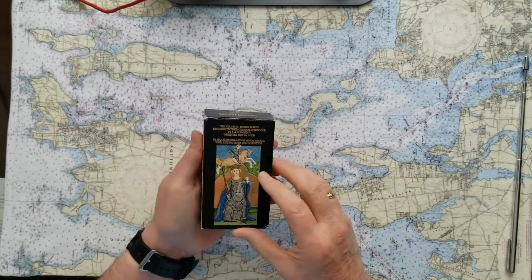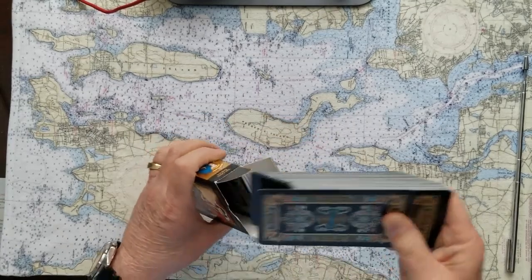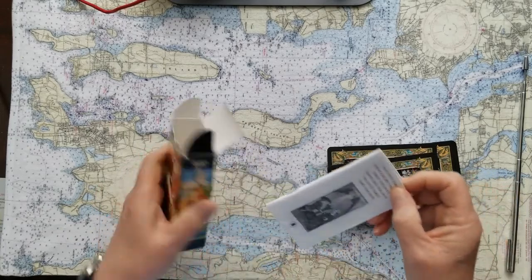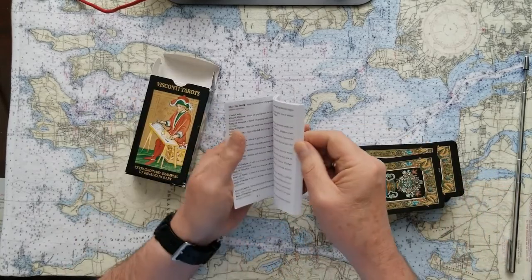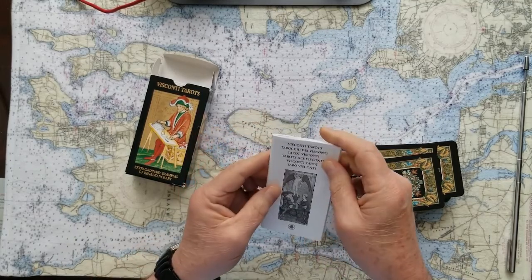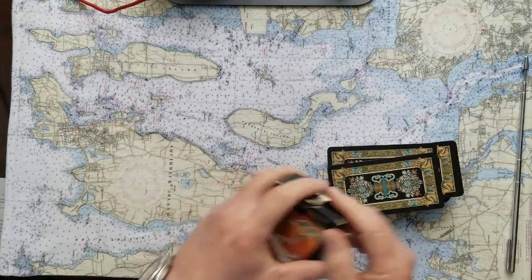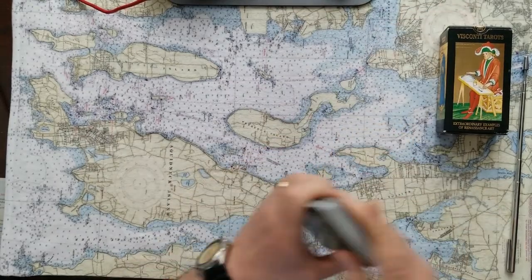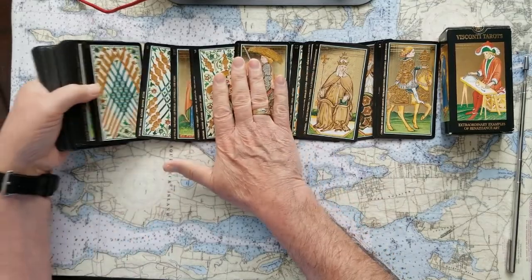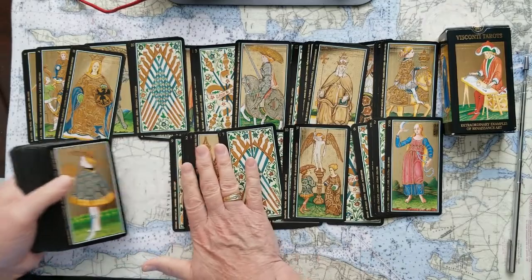This is the Visconti Tarot — a Los Caravillo deck. These are gilded and very cool to use. I just don't know that they show up as well on camera as they look in person. The instruction booklet that comes with them is run of the mill, in a couple of different languages. The cards are regular shape, and the cool thing about them is the gilding.